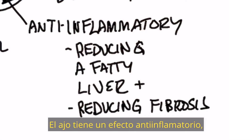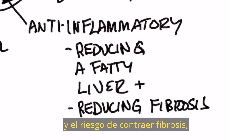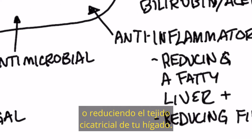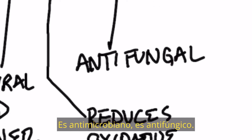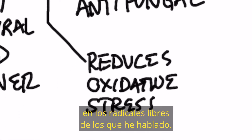Garlic has an anti-inflammatory effect, reducing the risk of getting a fatty liver, as well as reducing the risk of getting fibrosis or reducing scar tissue of your liver. It's antimicrobial, it's antifungal, and it reduces oxidative stress, which is involved in those free radicals.